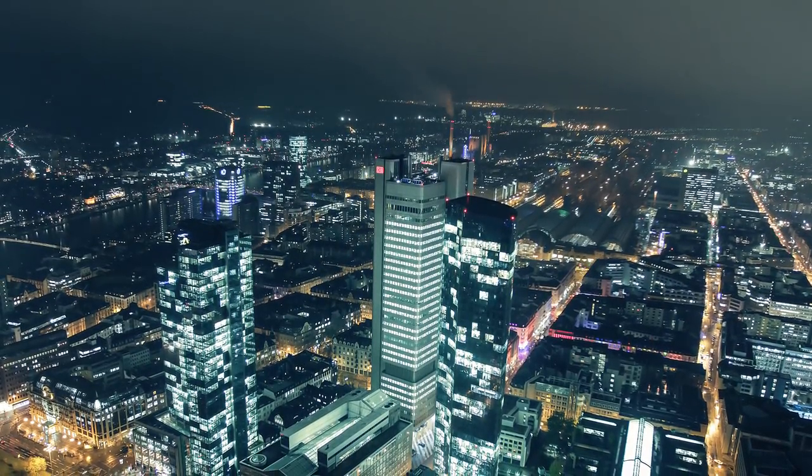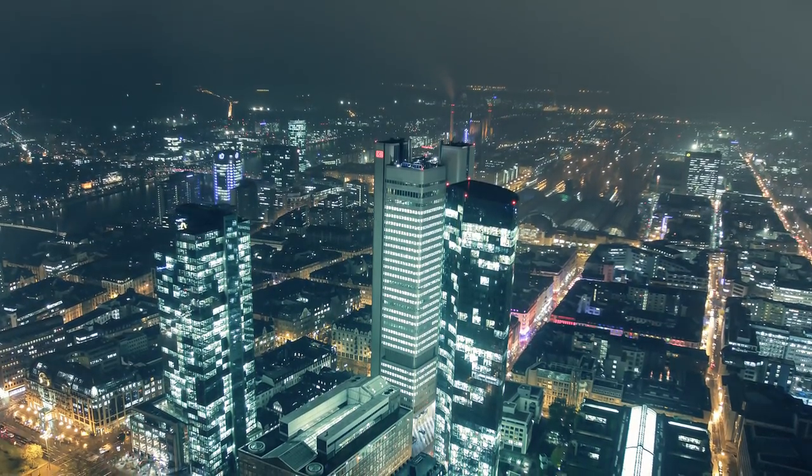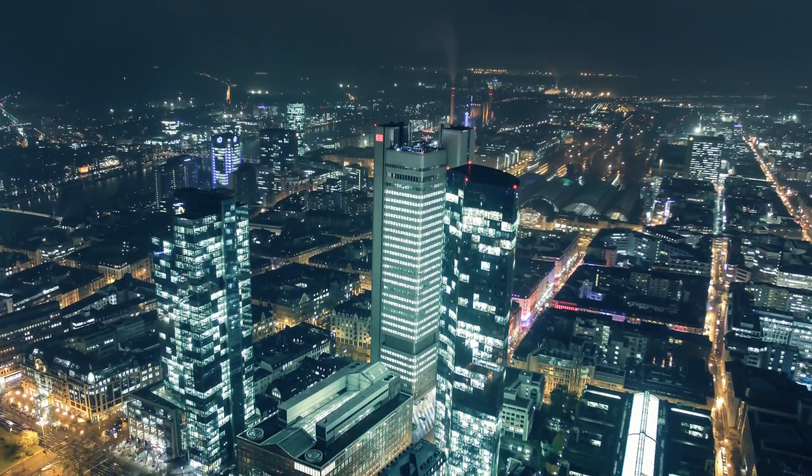We live in a world full of electricity. As cities grow and production grows even higher, the demand for continuous, reliable energy reaches high peaks.